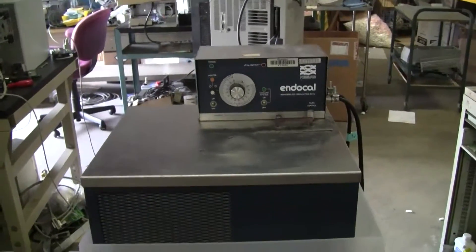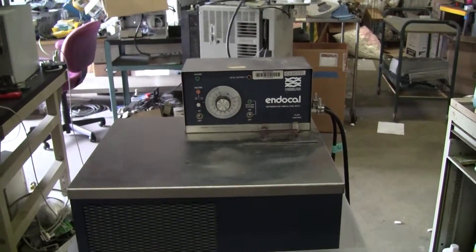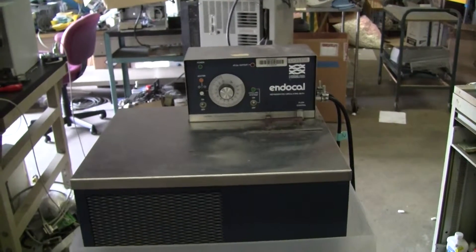Hi, this is Michael from Hitech Trader. Today we're looking at the Endocal Nest Lab Recirculated Chiller.